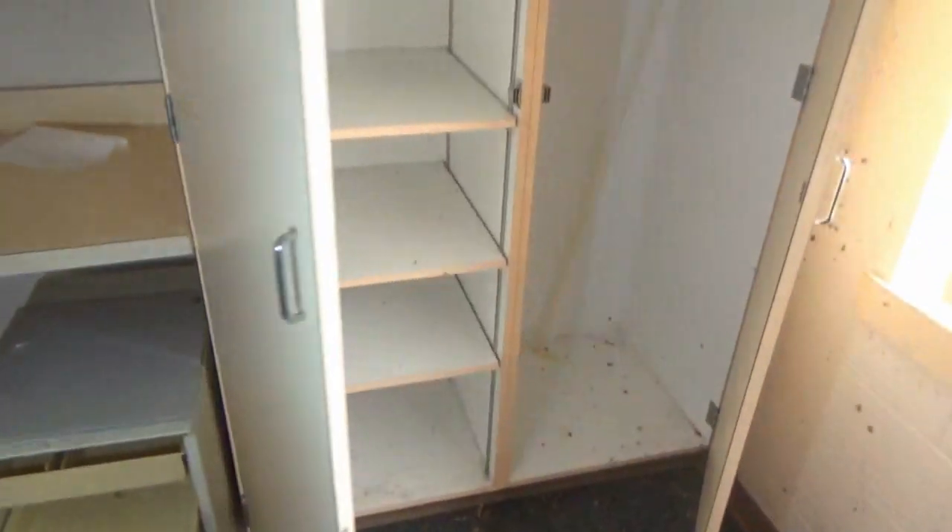Oh, we're locked in — maybe. A lot of spiders live here.